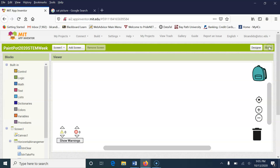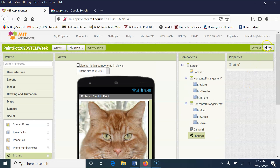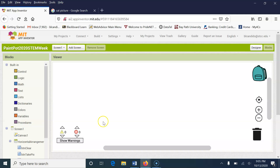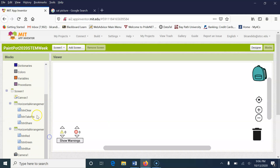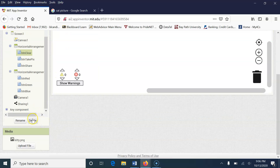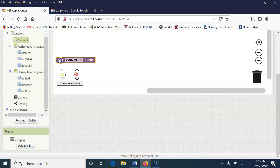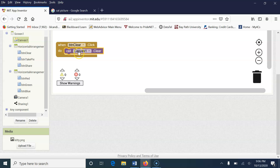Now we're going to start writing some code — we're going to go to Blocks. I hope you understand we're going to draw on the cat's face, draw lines, and change colors. The first thing we're going to code is the Clear button reset. We'll go look for the code block for BTNclear — when you click on it, we're going to tell the canvas to clear. So we drag the canvas Clear block up here: when you click the Clear button, we clear the canvas and erase any lines.